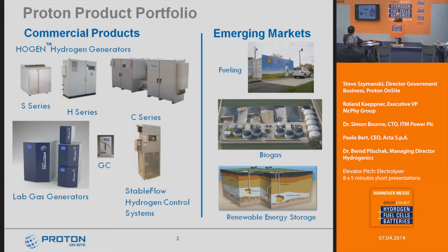Just a quick overview of the product portfolio to give you a sense of our product lines. On the left you can see our existing commercial product lines, and as you go from left to right on the screen we go from smaller to larger. The current product line ranges from about 2 kilowatts up to about 180 kilowatts. Along the bottom we've also got lab gas generators and hydrogen control systems that we sell to power plants.